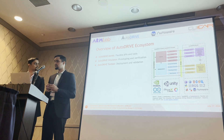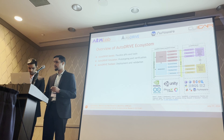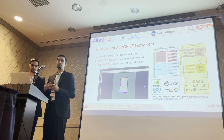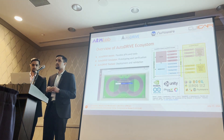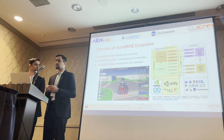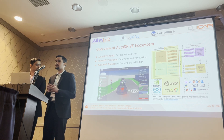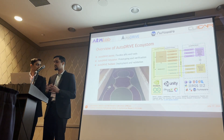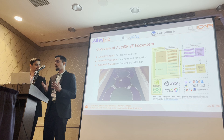Let us now introduce what we call the AutoDrive ecosystem, developed to address these challenges. It consists of three main components. First is the dev kit, a set of flexible APIs and tools for prototyping algorithms targeted towards the vehicle as well as the infrastructure. Second is the simulator, specifically a digital twin simulator for prototyping and verification at the nascent stage. Finally, there is the testbed for digital twin applications, supporting hybrid testing or pure physical deployment and validation of autonomy algorithms.